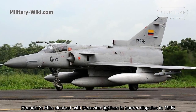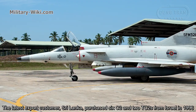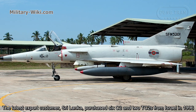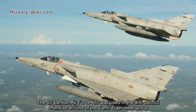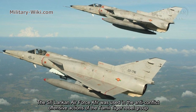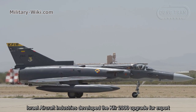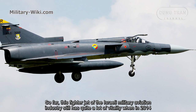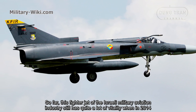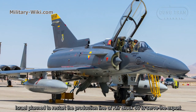Ecuador's Kfirs clashed with Peruvian fighters during border disputes in 1995. Sri Lanka, the latest export customer, purchased 6 C2s and 2 TC2s from Israel in 1996. The Sri Lankan Air Force used the Kfir in offensive actions against the Tamil Tiger rebel group. Israel's aircraft industry developed the Kfir 2000 upgrade for export, and in 2014, Israel planned to restart the production line of the Kfir Block 60 to serve the export market.